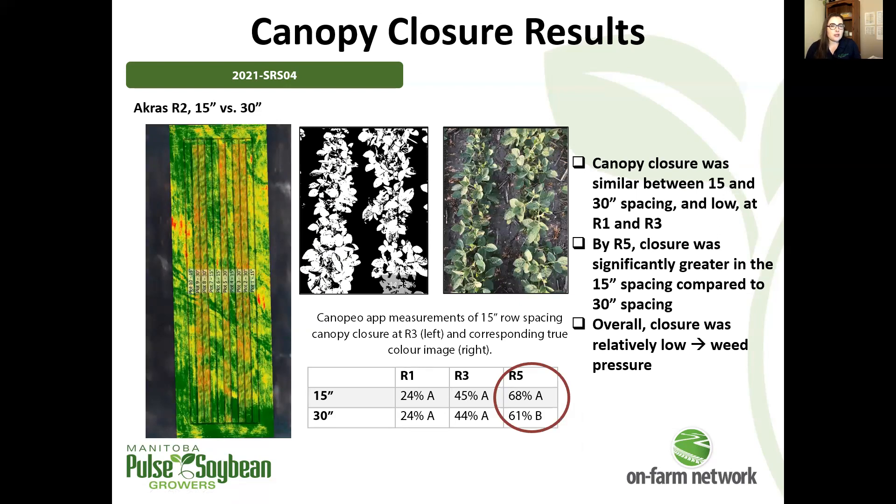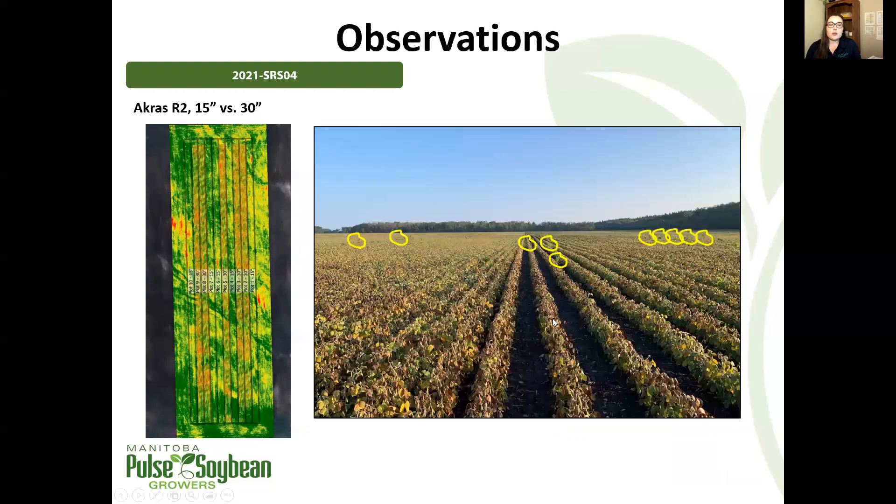Our next trial also looked at 15 versus 30 inch spacing. Here we have lower canopy closure at R5 — less than 70%. This was another field that was pretty drought stressed on very sandy soil. We do have significantly greater closure in the 15 inch spacing compared to the 30 inch spacing, which is what we would expect to see. We also noticed weed pressure differences pretty obviously at this trial — all these yellow circles are around volunteer corn plants, which was much more prominent in the 30 inch spacing compared to the 15 inch spacing.